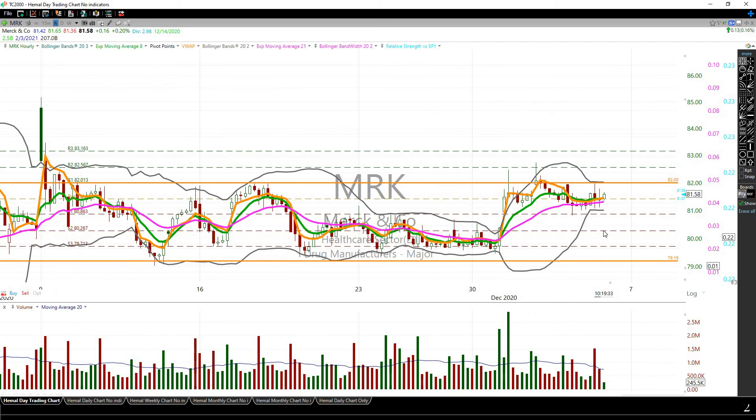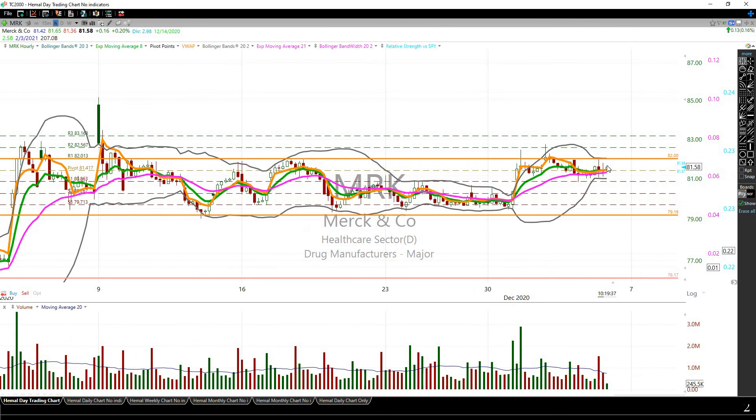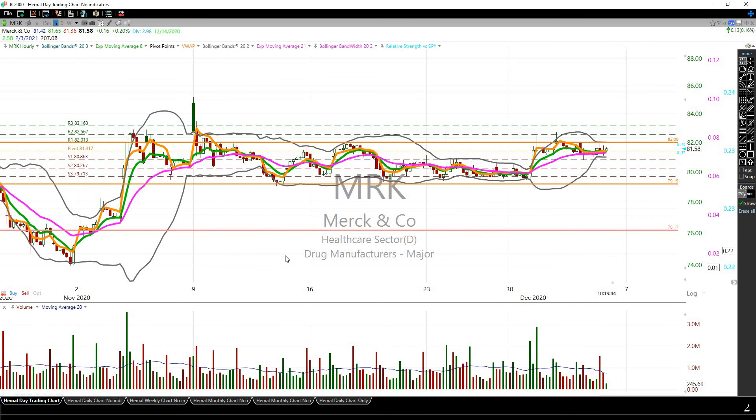Looking at the daily chart and the hourly chart, you can see it's setting up really well here as well. If it breaks through $82, it can go a lot higher.